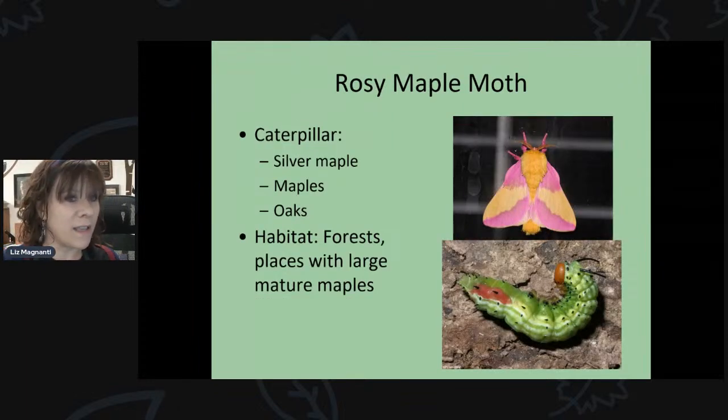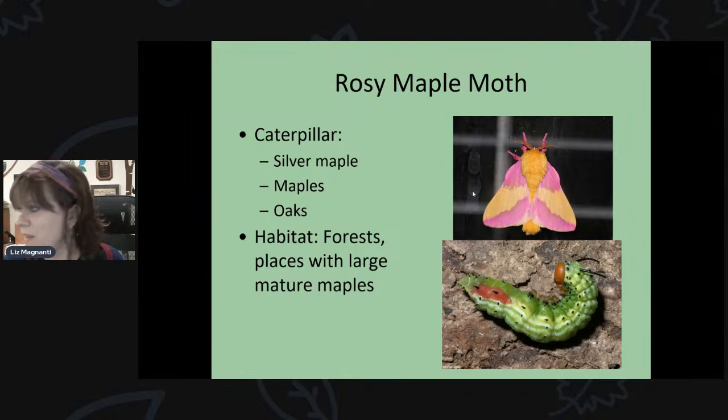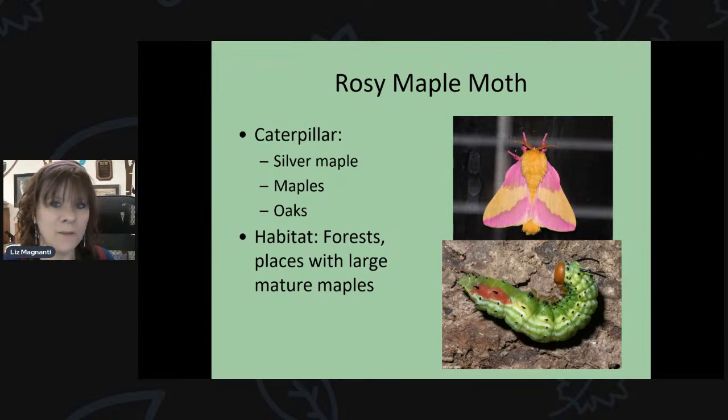One you might actually get in your backyard is the rosy maple moth, because its caterpillar feeds on maple trees — including silver maple, which are very common. As an adult, it's bright yellow and pink. It's the smallest of the giant silk moths — about an inch long — but really beautiful. So this is one more likely to show up in your yard than some of the other giant silk moths.